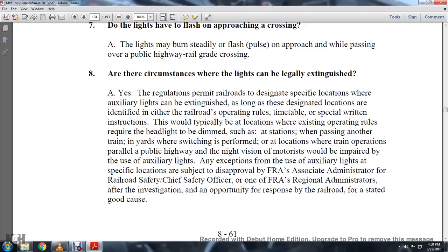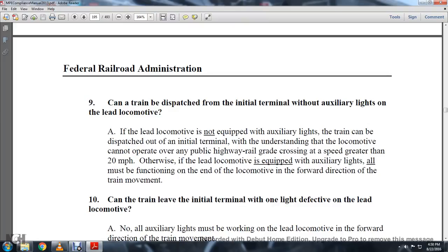Can a train be dispatched from an initial terminal without auxiliary lights on the lead locomotive? If the lead locomotive is not equipped with auxiliary lights, the train can be dispatched out of an initial terminal with the understanding that the locomotive cannot operate over any public highway-railway grade crossing at a speed greater than 20 miles an hour. Otherwise, the lead locomotive is equipped with auxiliary lights and all must be functioning on the end of the locomotive in the forward direction of train movement.